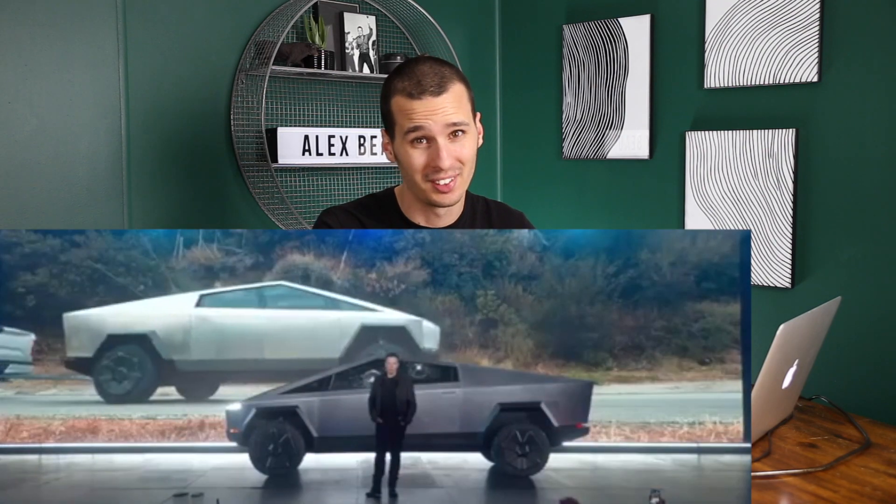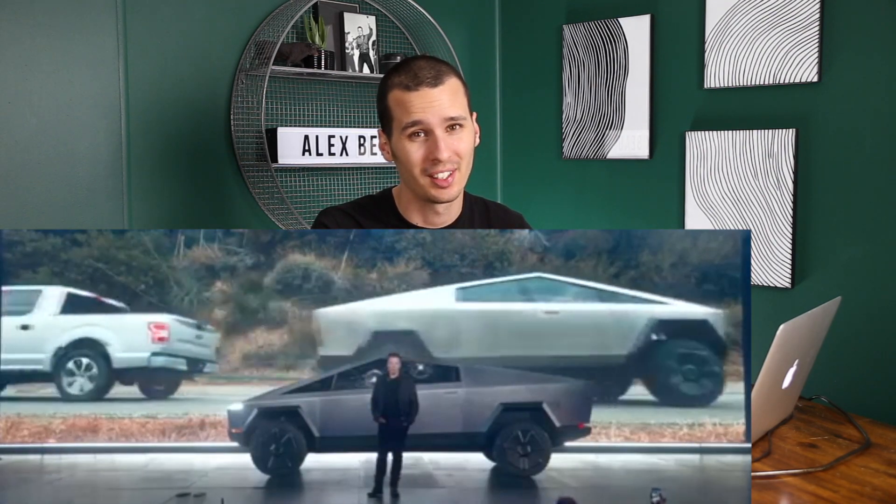The Cybertruck is unashamedly targeting traditional pickup trucks. They went as far as smashing the door of an F-150 during the reveal night, and they called out the F-150 multiple times by name. They even showed a tug-of-war battle between the Cybertruck and the F-150. So it's clear that they don't intend the Cybertruck to be some kind of niche vehicle.